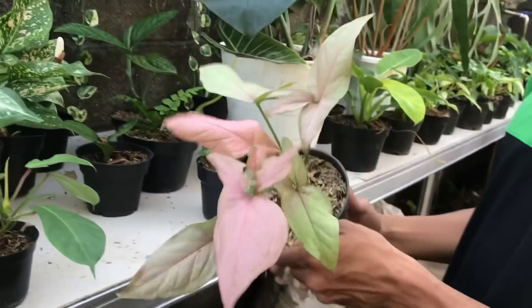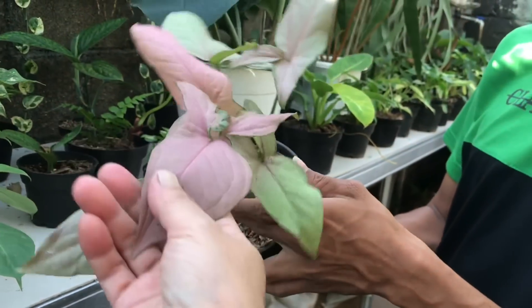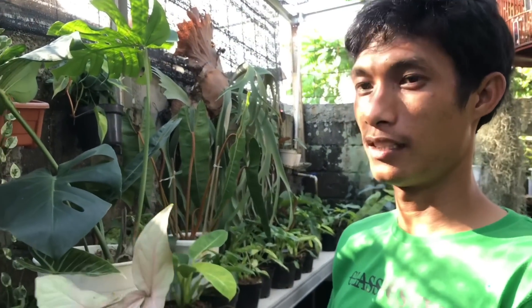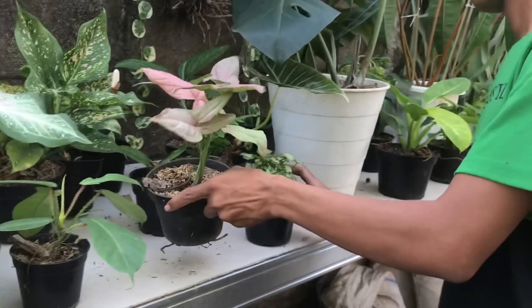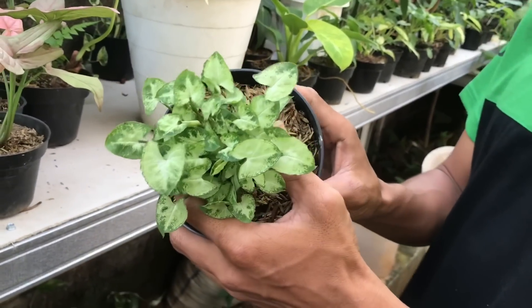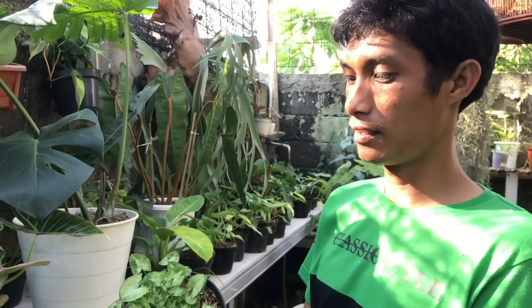Ini ada Syngonium Pink. Pink biasa, harga berapa? 40 ribu ya. Lanjut, ini ada Syngonium Lilliput. Harga berapa? 30 ribu ya.